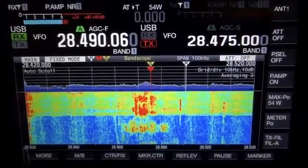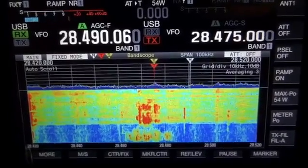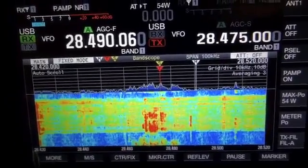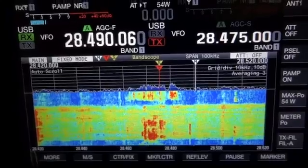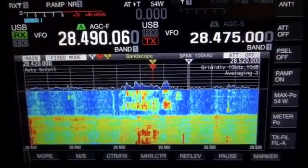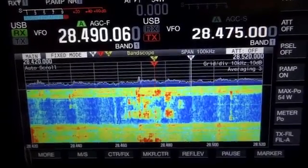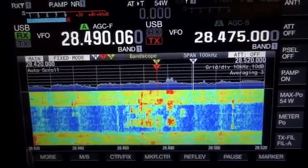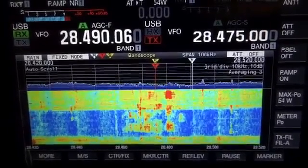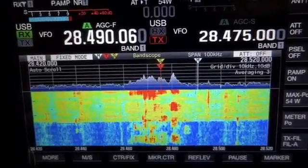If I flip it in — it's already been pre-adjusted — I get about S3 noise on the meter. With the noise nuller out, K1N is transmitting but I can't hear them, just static. With the noise nuller in, the signal comes through.